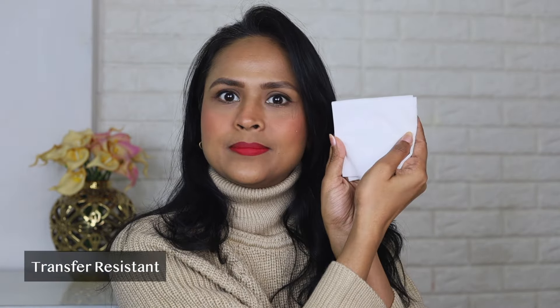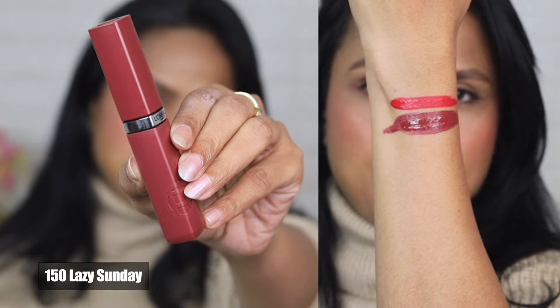I have a clean tissue here and we're going to see whether it transfers onto this tissue or not. There is no transfer at all, which is really good. I'm not surprised — I've already been testing these out for some time. There is no transfer at all. Let's check out the next shade.